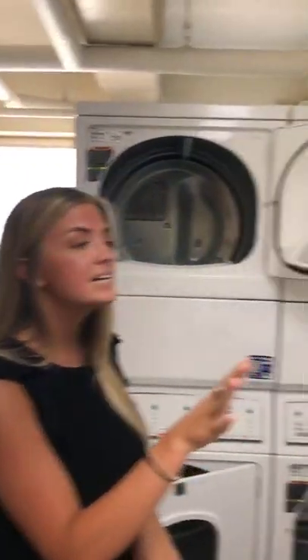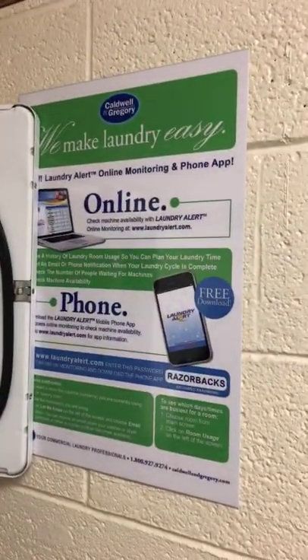The laundry room has three washers and four dryers. The University of Arkansas uses a system called Laundry Alert — you can scan a QR code or download the app to see when washers and dryers are available, so you don't have to come down and fight for them. The app also sends you a notification when your clothes are done. Courtney suggests finding a time when not everyone is trying to wash at once and sticking with it.